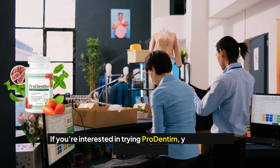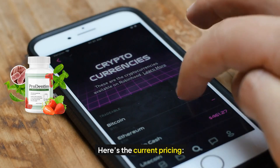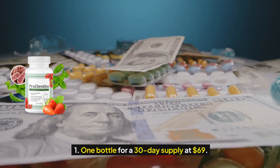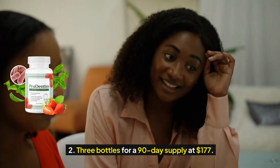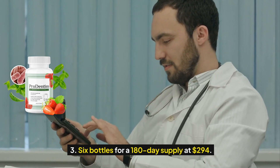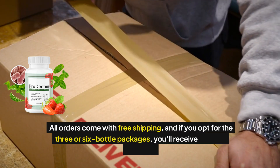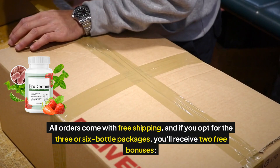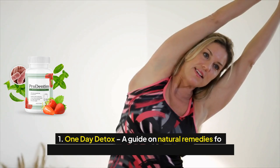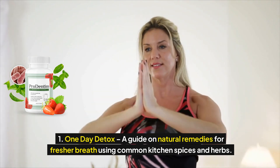Pricing and bonuses. If you're interested in trying Prodentum, you can order it directly online. Here's the current pricing: 1. One bottle for a 30-day supply at $69. 2. Three bottles for a 90-day supply at $177. 3. Six bottles for a 180-day supply at $294. All orders come with free shipping, and if you opt for the 3 or 6 bottle packages, you'll receive 2 free bonuses. Bonus 1: Bad Breath Gone — a 1-day detox guide on natural remedies for fresher breath using common kitchen spices and herbs.